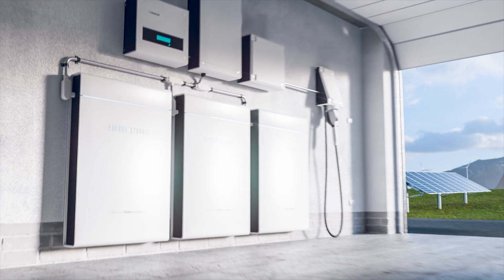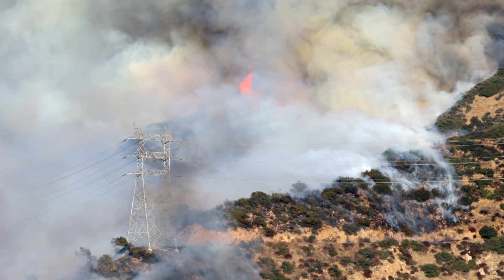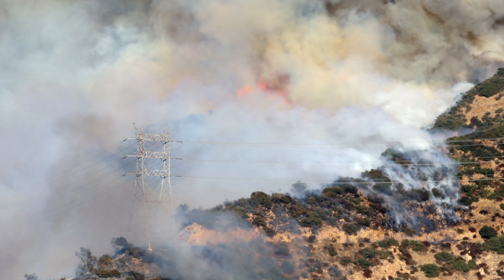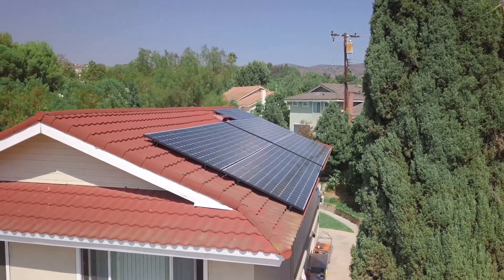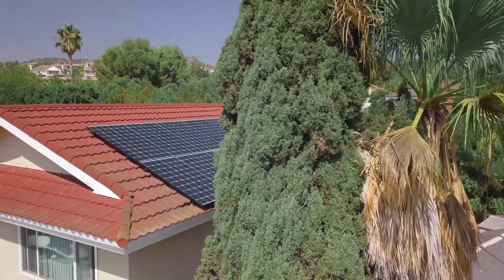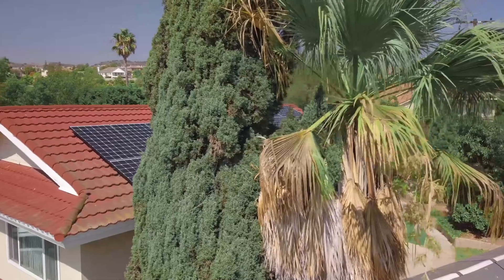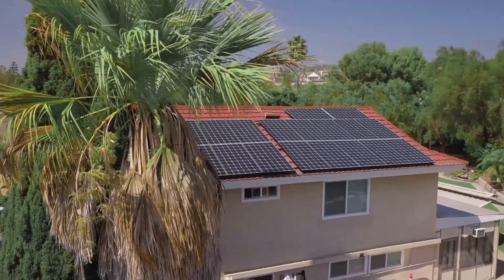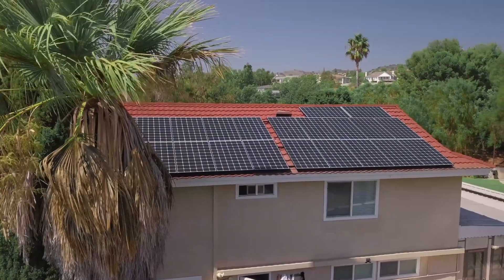For most of us in California, a generator isn't really feasible, so solar and batteries is the way to go. Our power outages typically happen in peak summer heat when the sun is blazing, so we have plenty of energy to capture and store in batteries for the evenings. We haven't experienced multi-day outages yet, but with the push for electric vehicles, it's likely we'll see more outages as the grid struggles to manage California's growing energy needs.